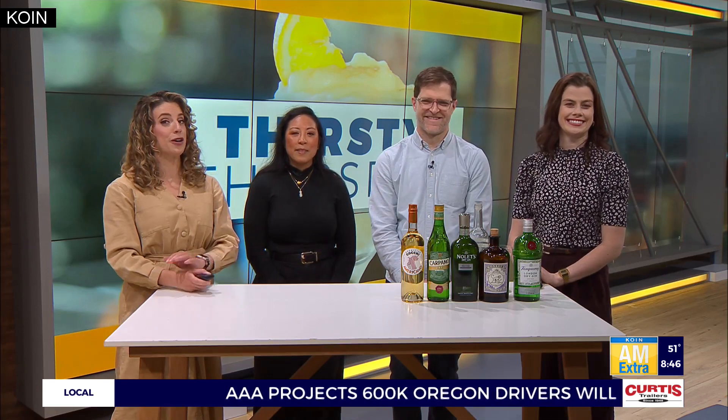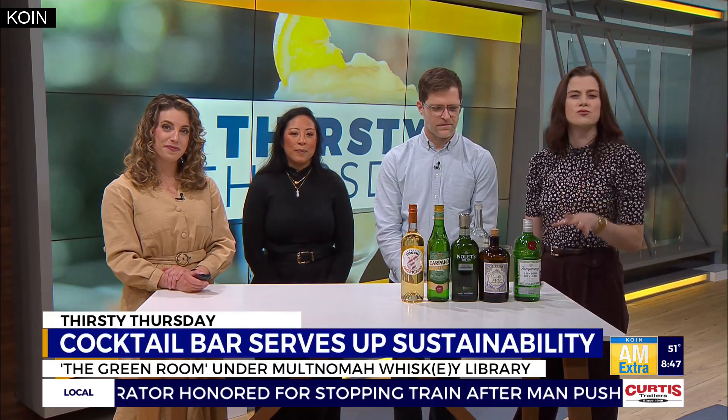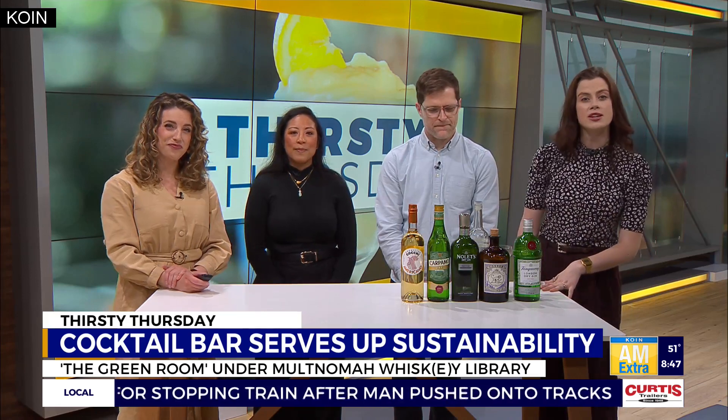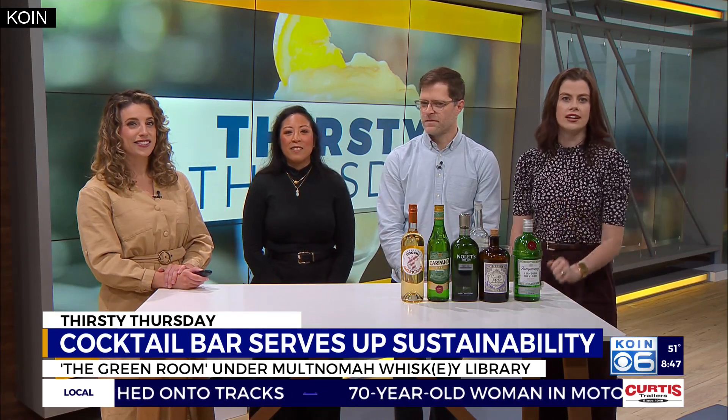Welcome back — Thirsty Thursday time! Local whiskey fans have probably heard of the famed Multnomah Whiskey Library in downtown Portland, the membership-based bar housing hundreds of spirits from all over the world. But did you know under the library is a space called the Green Room, an environmentally conscious cocktail bar with a more casual vibe? Joining us now is general manager Lonnie Sickman.